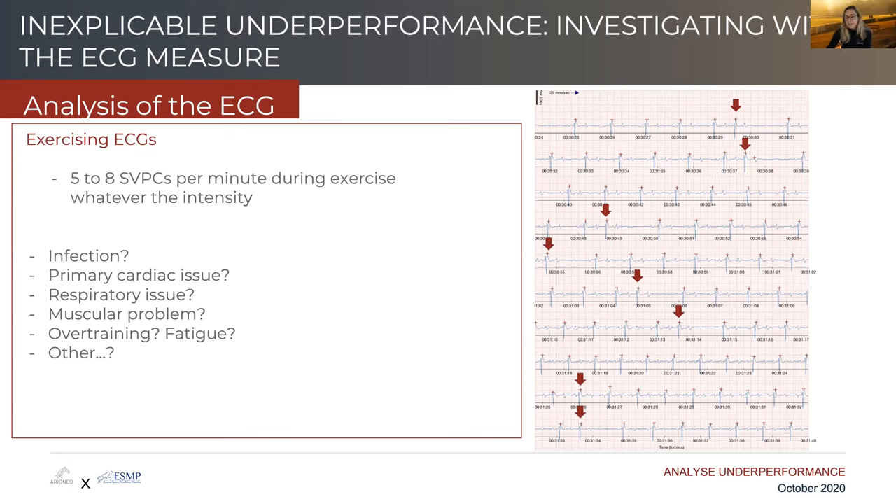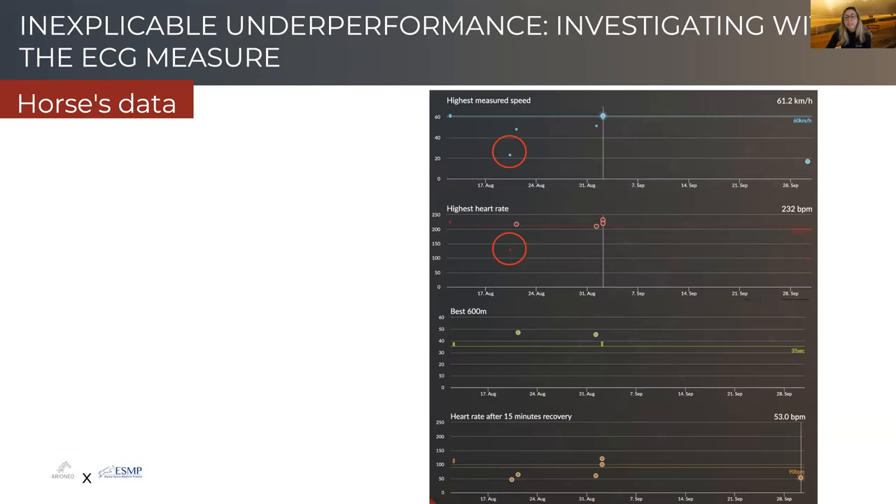We take blood samples to test for infection and measure parameters like CK muscle enzymes and troponin. Because this mare has bled, we're also interested in looking at her lower airways. This is just to show the longitudinal follow-up of her data — the areas circled in red are the moments where she bled for the first time, at a very low level of exercise. She then continued to have breezes thereafter that were not necessarily abnormal.